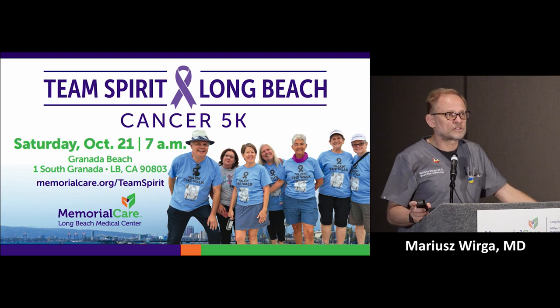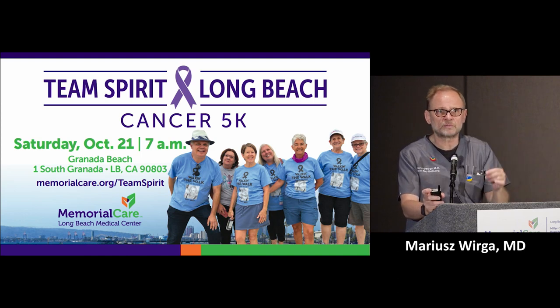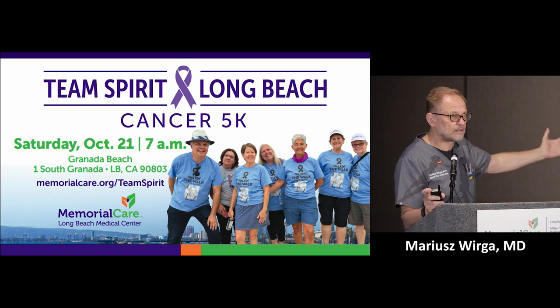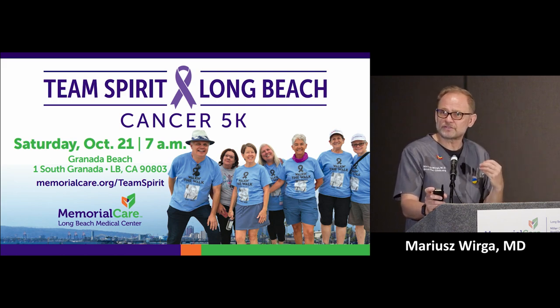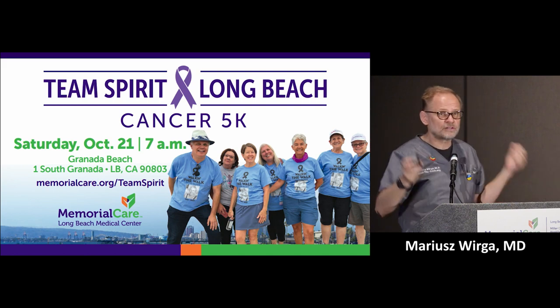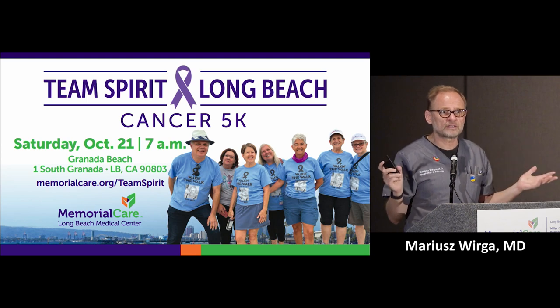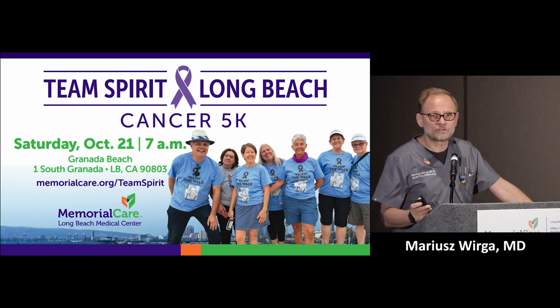It is a fundraiser, yes, but more importantly it is an opportunity to get together — a community event. Next month, July 10th, is when we will formally open registration for Team Spirit. We are also celebrating the 10th anniversary of Todd Cancer Pavilion, this beautiful building built with significant community investment. Simply sign up, create a team or join an existing one, and talk about it to your friends. We're all getting together on the bike path on the beach — it's a wonderful place and a fun event.